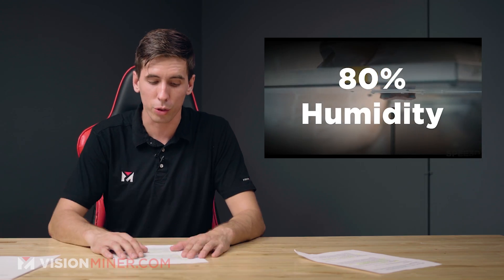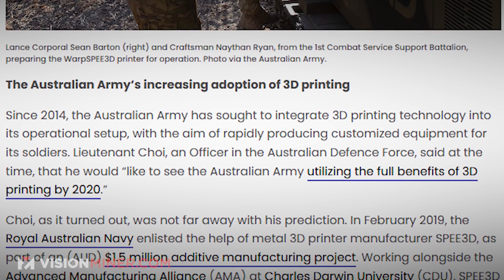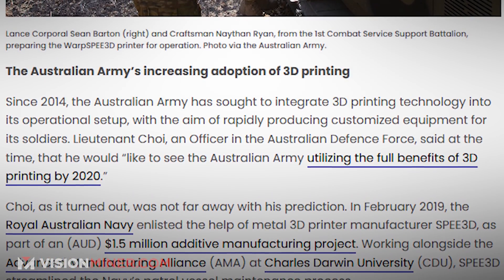This is really, really cool. The Australian Army has sought to integrate 3D printing in an operational setup since 2014, with the goal of rapidly producing custom gear for soldiers.